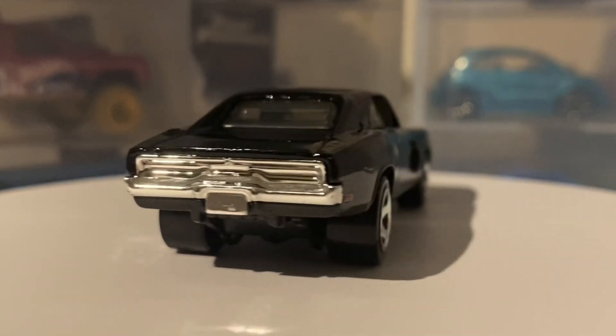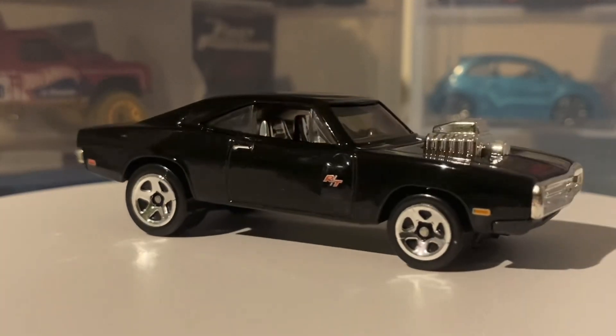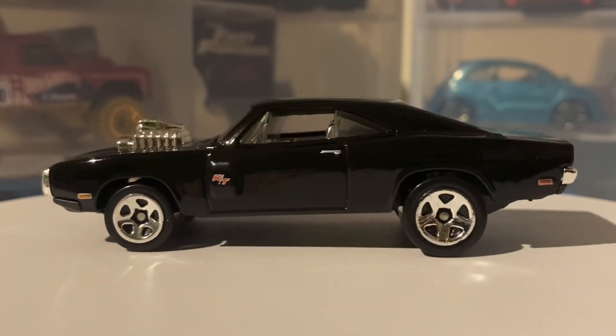At the end of that, Brian gives Dom the Supra as a ten-second car that he owes him. It's also needed to get away from the police, as Dom is actually wanted, whereas Brian is secretly undercover for the police department.